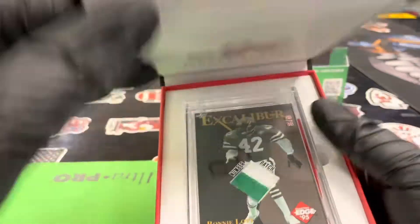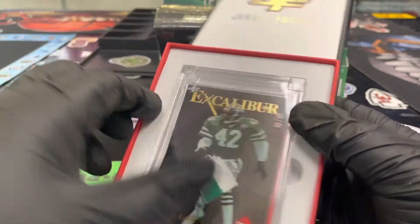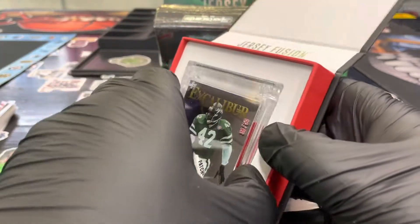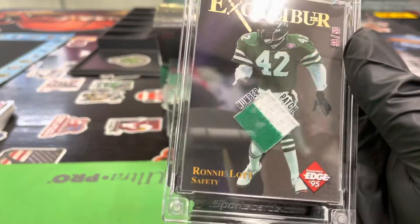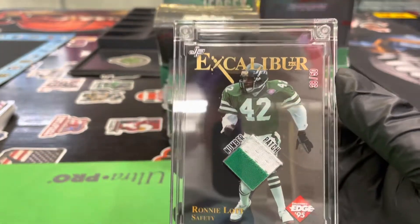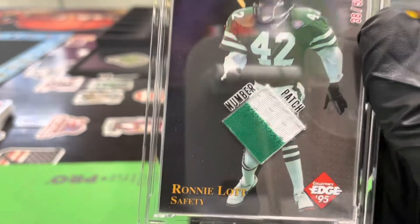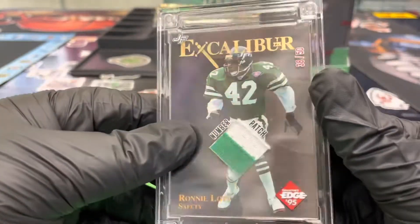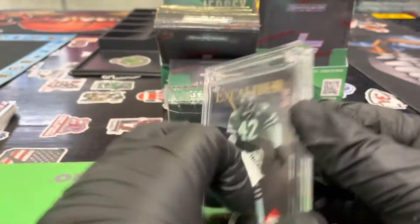Alright, first one up — look at that, it's numbered to 50, Ronnie Lott in his Jets uni. Let's take that out and look closer — the Excalibur Ronnie Lott from 1995 Edge, number 38 of 50. It is a numbered patch. That is pretty cool. Of course, that QR code will represent the authenticity for that.